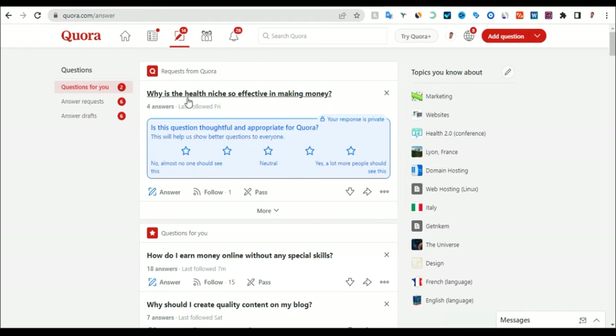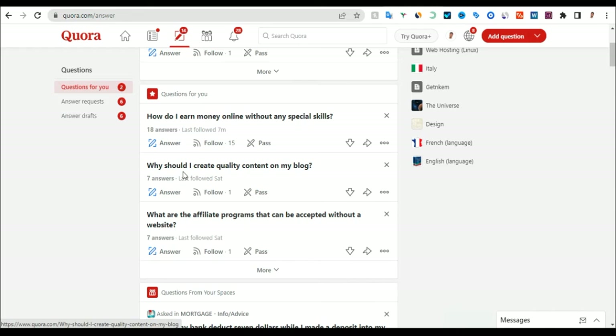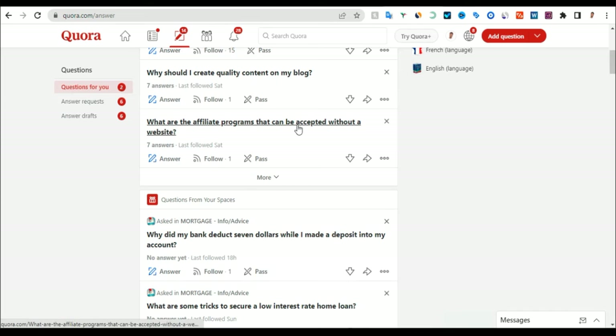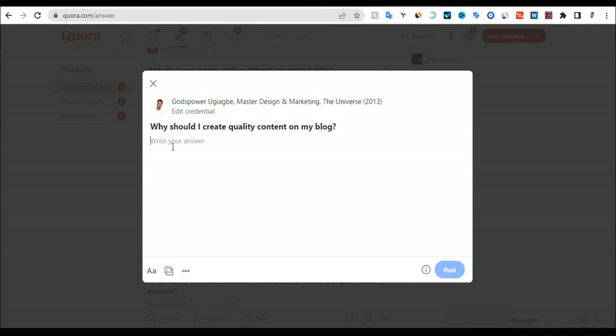You can see this question here. It says, 'Why should I create quality content on my blog?' Those are questions you can reply to. If you want to reply to this question, click on 'Answer Question.' This question can be related to Canva — you can say, 'Why should I create quality content on my blog?' and tie it into Canva.